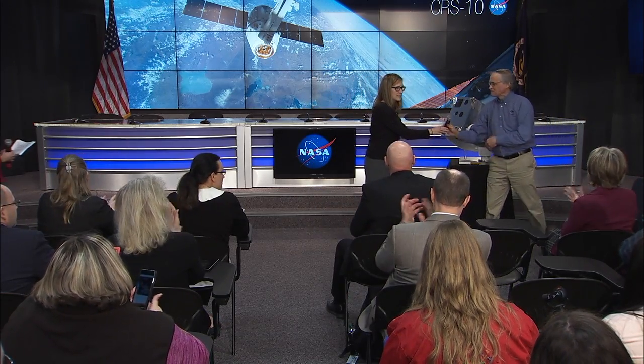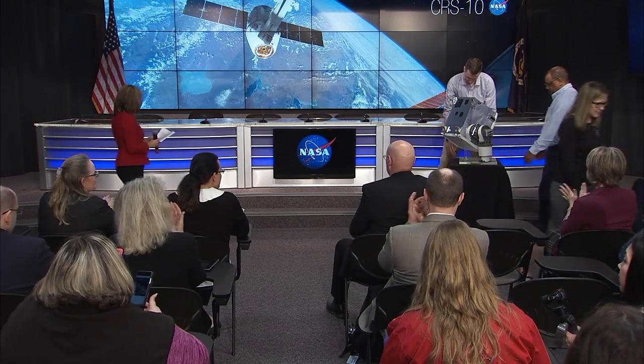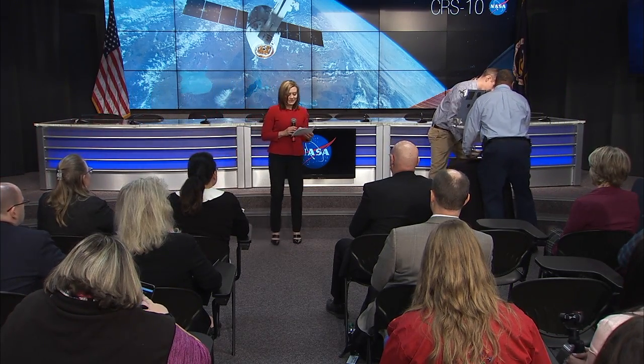Thank you, Ms. Russell. And now please welcome Paul Reichert, Associate Principal Scientist for Merck Research Labs, who will discuss the potential value of the space station's microgravity environment for improving drug development.